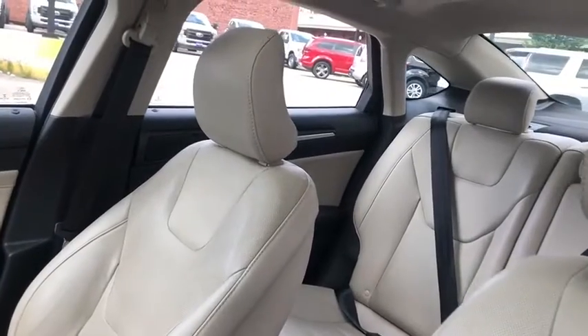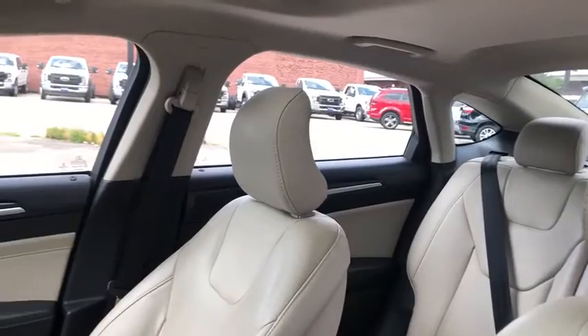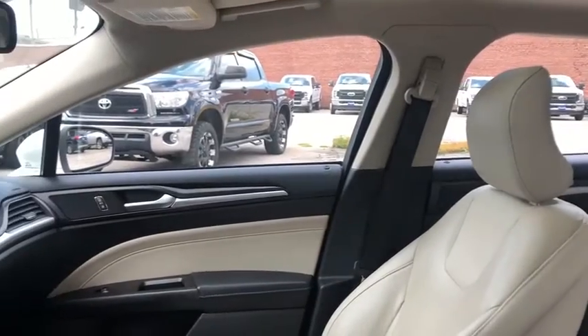Leather-wrapped steering wheel, adjustable steering wheel, power steering, aluminum wheels, keyless start, auto-dimming rear-view mirror, floor mats, cruise control, four-wheel disc brakes, front-wheel drive.